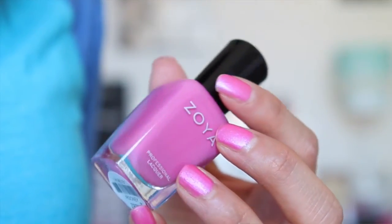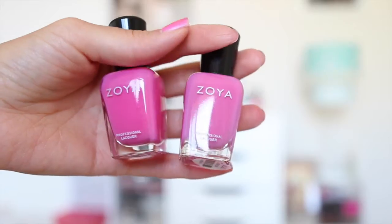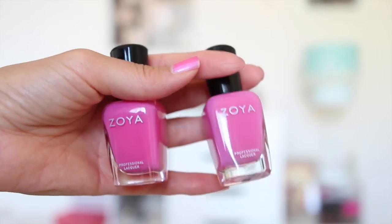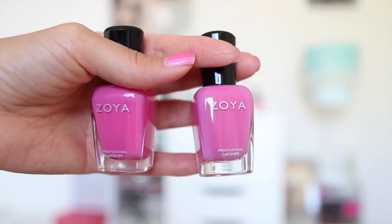The next one is Rooney. Rooney is a lot like Jolene, but I think it's a little bit less pink. I haven't tried this one yet. Here's Jolene on the left and Rooney on the right — they're very similar shades but slightly different pinks. They both have a creamy finish.